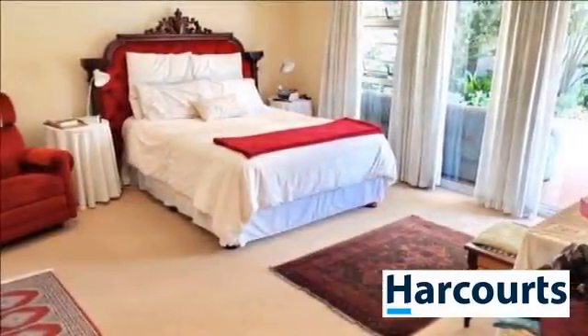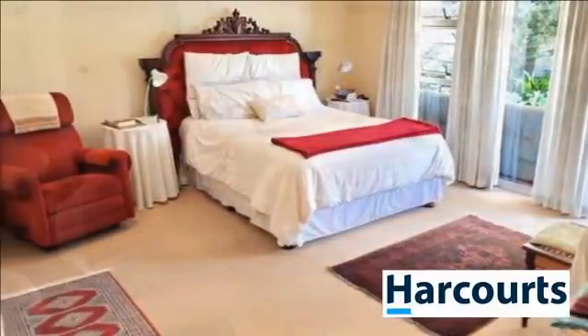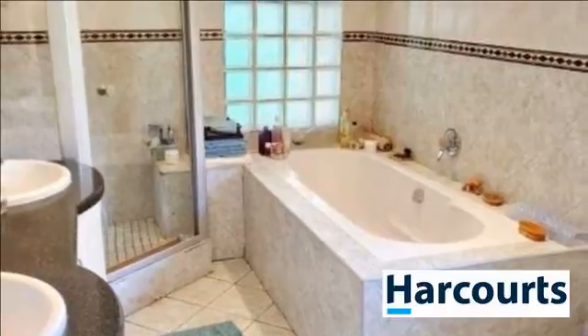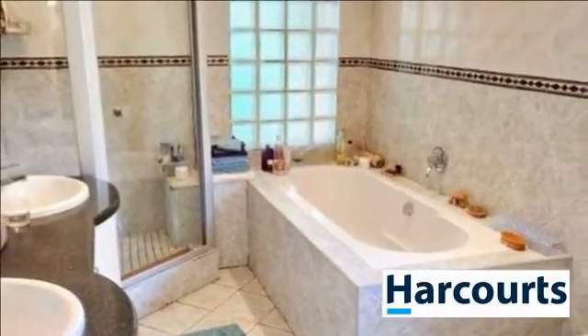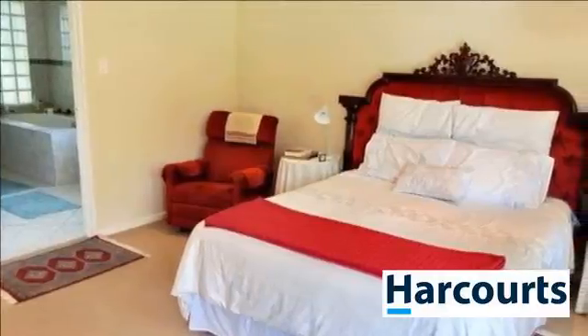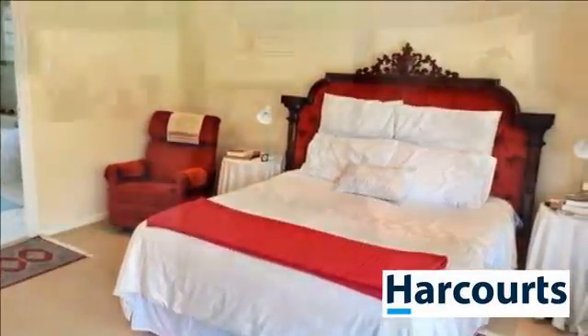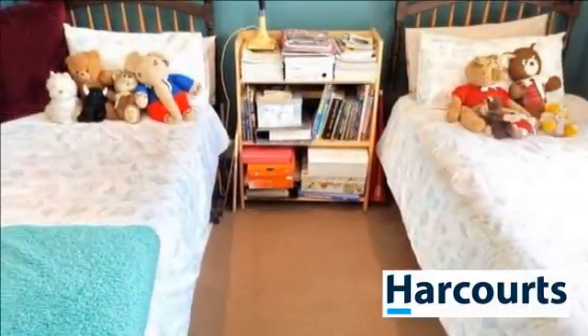The garden is beautiful and has well-point water. There are three garages, of which one has been converted into an extra room. This could easily be converted back into garage space. The other two have automated doors, and there is also parking for an extra vehicle. This is an outstanding property and value for money.